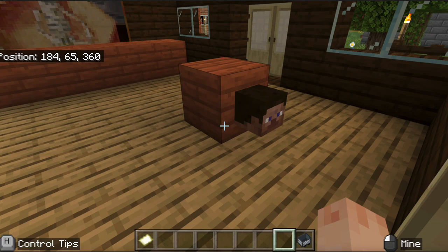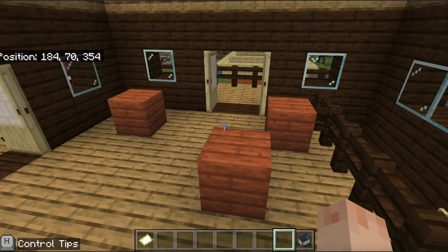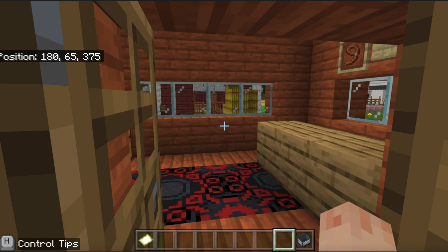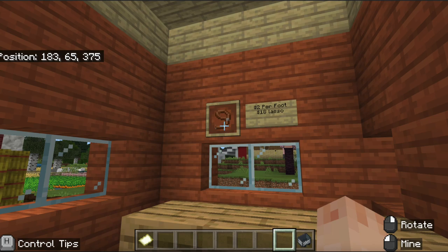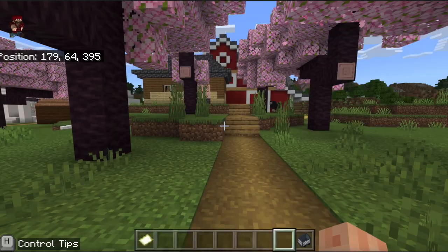Over here we have the Field Hand Saloon, a nice place for you to come in, relax, and have a drink with your friends at the end of the day. We have Jurgensen Ropemakers — beautiful carpets, really reasonably priced lassos. Get all of your rope-making needs sorted. I think that's Mr. Jurgensen himself.